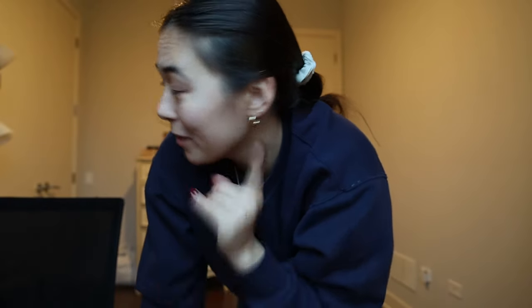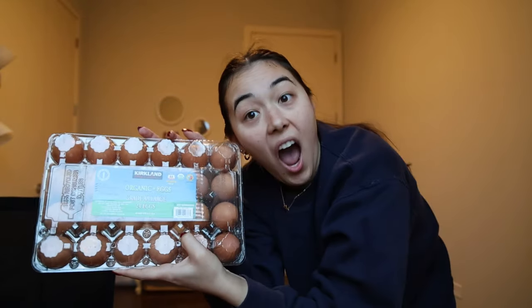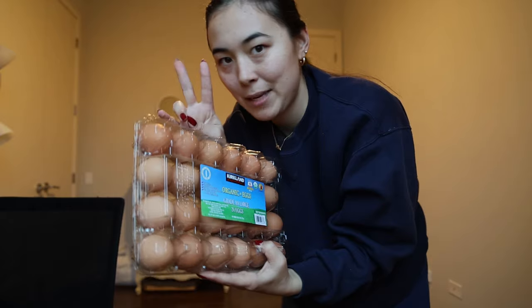So as I was putting everything away, I completely forgot about one last thing I got — we got eggs from Costco. Very not exciting, but I was going through and putting stuff away and I'm like, I forgot this. All right, peace.